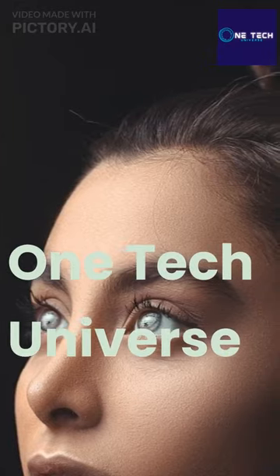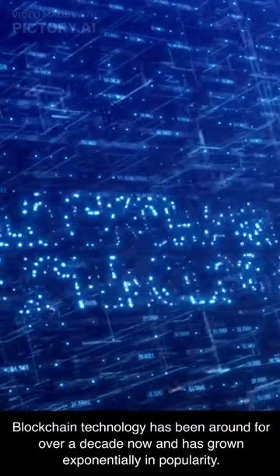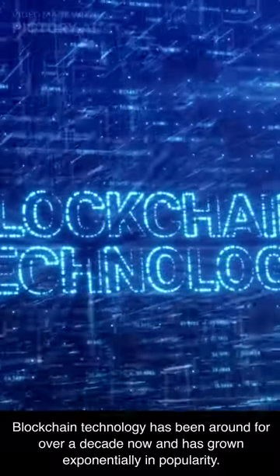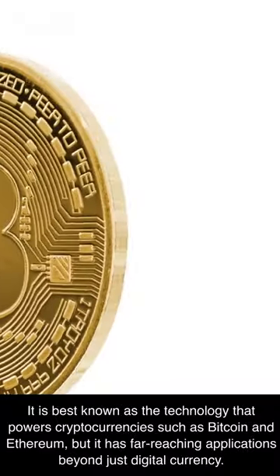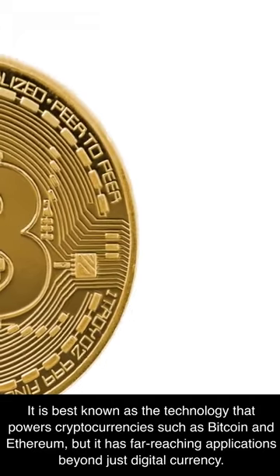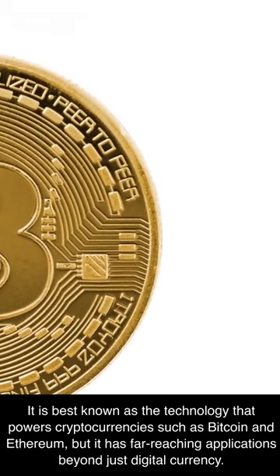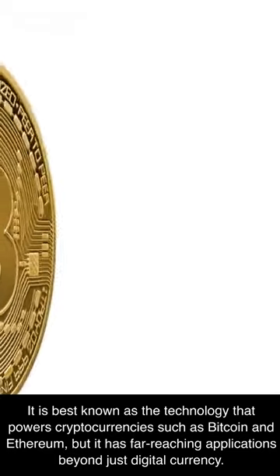Blockchain technology has been around for over a decade now and has grown exponentially in popularity. It is best known as the technology that powers cryptocurrencies such as Bitcoin and Ethereum, but it has far-reaching applications beyond just digital currency.